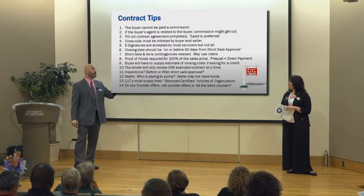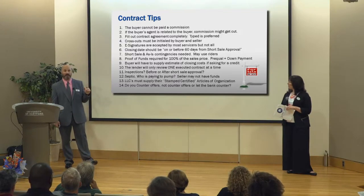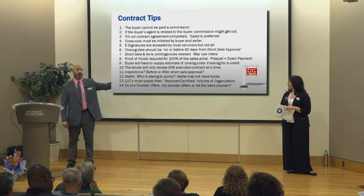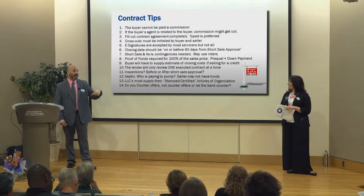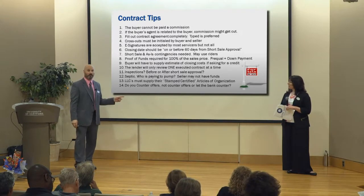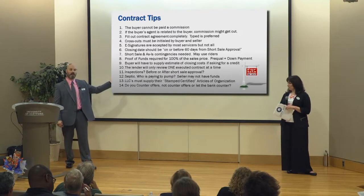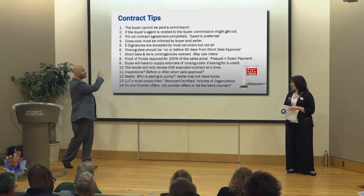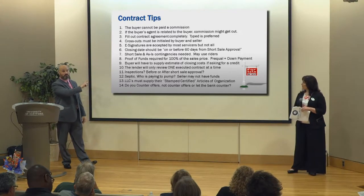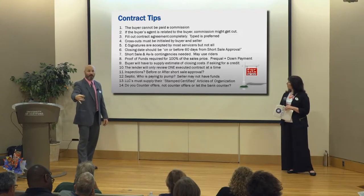That's one delay. Second delay: they give us a 30- or 45-day short sale approval and it's not enough time to close, so we need to ask them for an extension. But if your contract closing date doesn't expire until 60 days after they gave you the short sale approval, as long as the extension doesn't go past 60 days, the contract still hasn't expired. Using that one phrase saves a couple of potential delays in the process and keeps your contract from expiring while we're waiting for short sale approval.